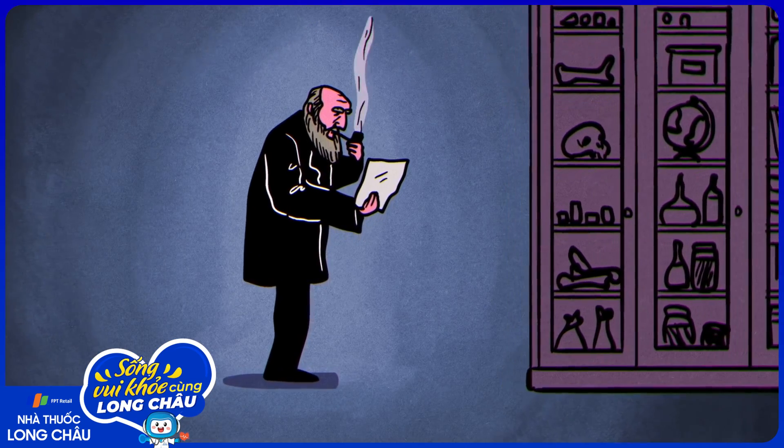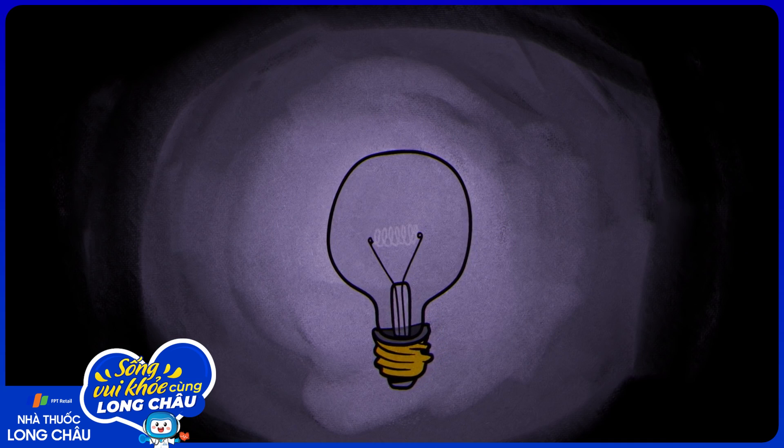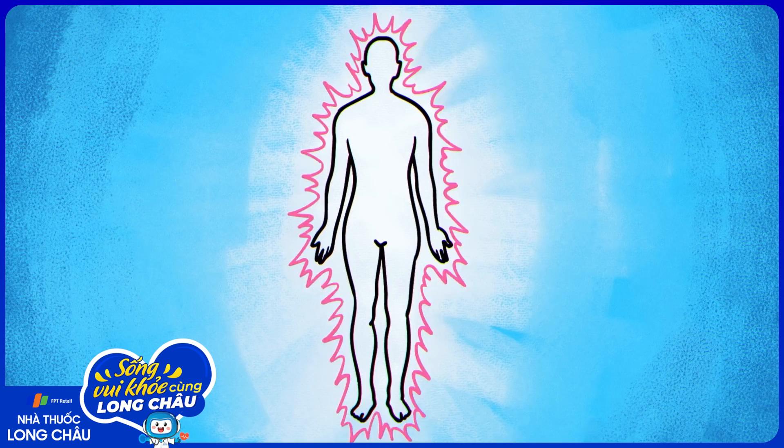Have you ever wondered why, after many years and extensive research, we still haven't cured cancer? Take a closer look at this particular medical challenge with our deep dive on the quest for a cure.